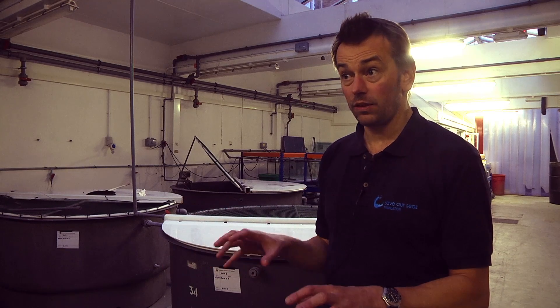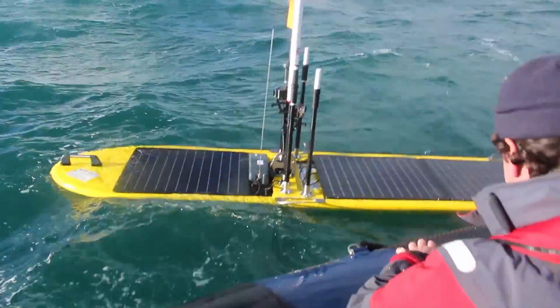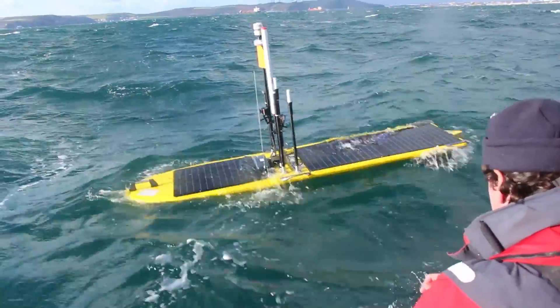Each transmitter attached to a fish has a unique ID code, and the receivers on board the vessels, the robots and the landers on the seabed that we deployed a few weeks ago are listening for those unique ID codes. Each fish is individually known, and the objective for the rest of the project is to use the unmanned surface vehicles to survey, to listen in to those fish and record the timings of those sound pulses and relay that information via the Iridium satellite network back to the lab, where we'll be able to map where the fish are and over time build up maps of changes in their distribution.